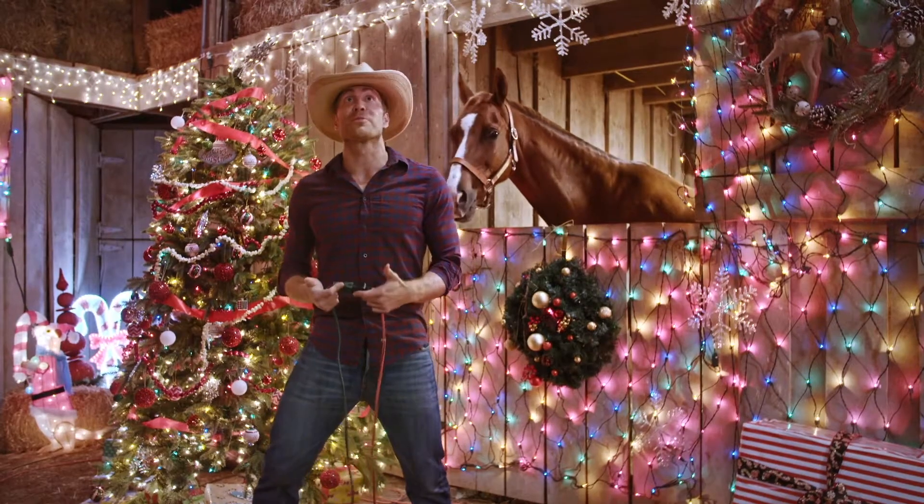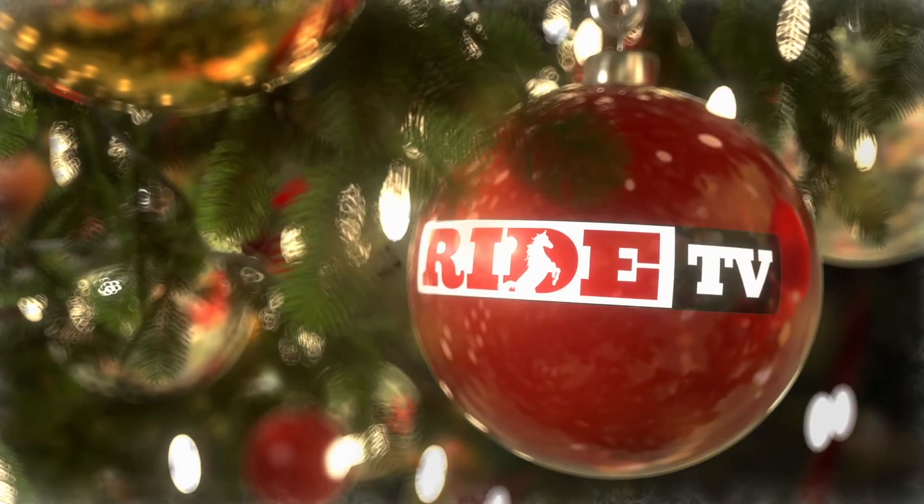I think we went a little bit overboard this year. From our home to yours, Merry Christmas from Ride TV.